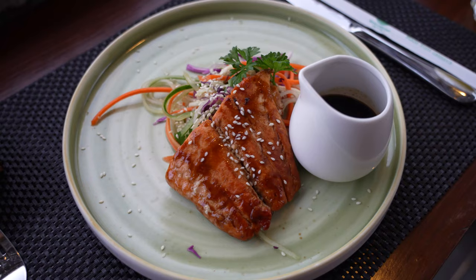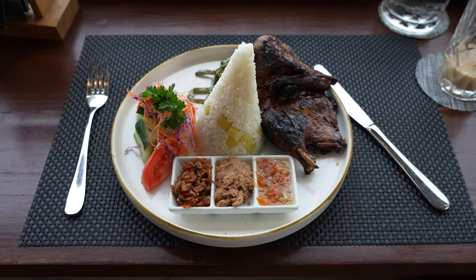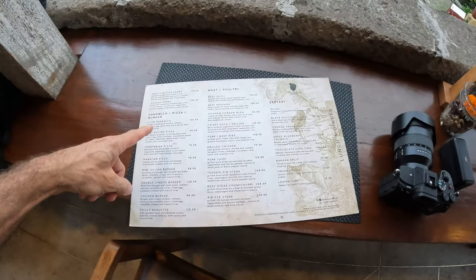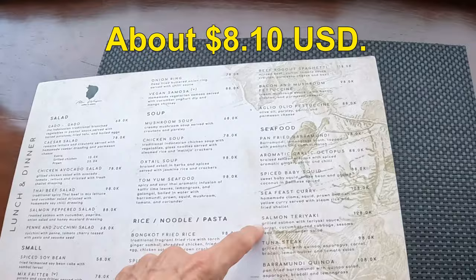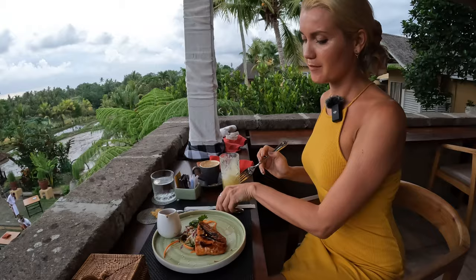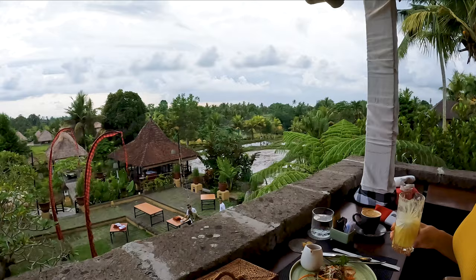We got a couple of meals here. Victoria got the salmon, which looks really nice, and I got the grilled smoked duck, which looks absolutely delicious. The crispy duck was $138,000 and the salmon teriyaki was $128,000. One of the things I like about here is that the food looks great and the atmosphere is wonderful — you get to look out at this beautiful rice paddy and palm trees, and hopefully catch a sunset in about 30 minutes.